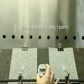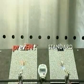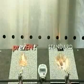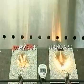In this demonstration, the Prevent cap sheet is on the left, which we will compare to the standard cap sheet on the right. Immediately, you can see the reaction the cap sheets experience with the presence of fire.